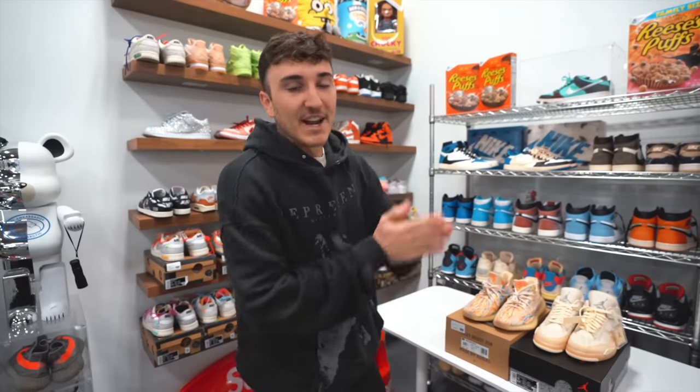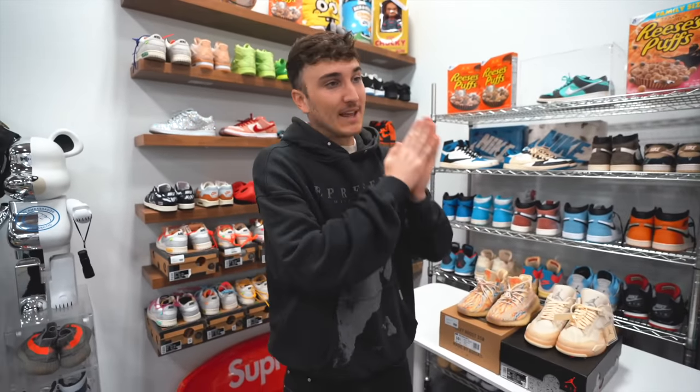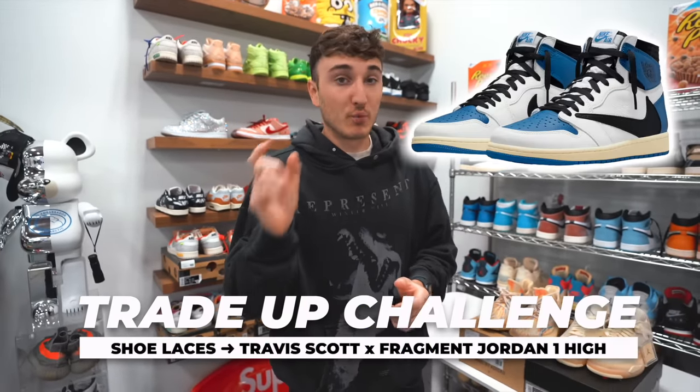What is good everybody and welcome back to the channel. We are, I think, in the last episode of the trade series. We're trading shoelaces up to a pair of Travis Scott Jordan 1 Fragment Highs, a $4,500 sneaker.